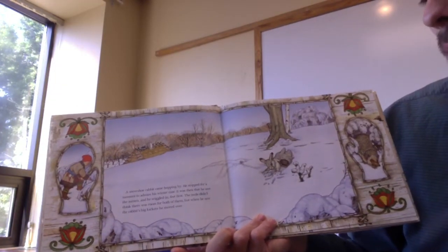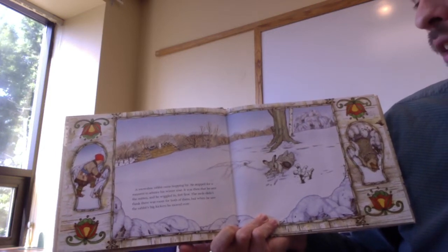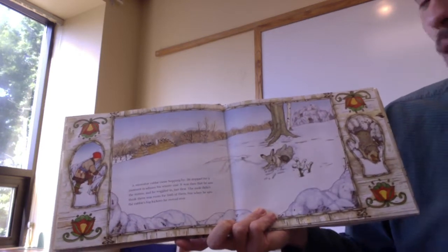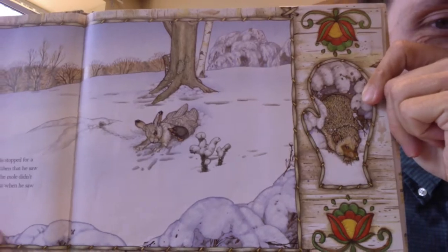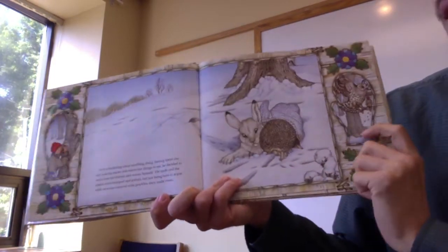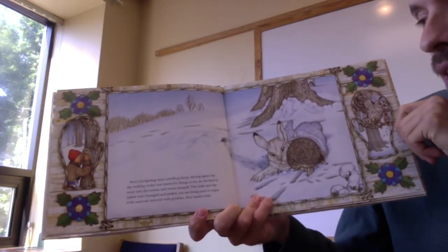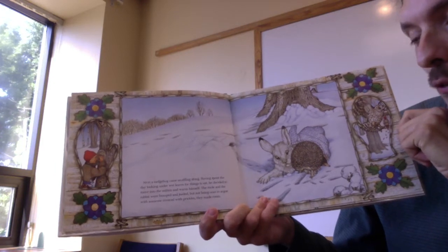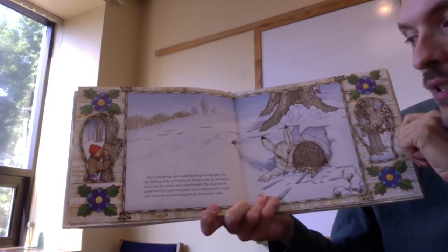A snowshoe rabbit came hopping by. He stopped for a moment to admire his winter coat. It was then that he saw the mitten, and he wiggled in, feet first. The mole didn't think there was room for both of them, but when he saw the rabbit's big kickers, he moved over. Look at them both squeezing in there. Next, a hedgehog came snuffling along. Having spent the day looking under wet leaves for things to eat, he decided to move into the mitten and warm himself. The mole and the rabbit were bumped and jostled, but not being ones to argue with someone covered with prickles, they made room.